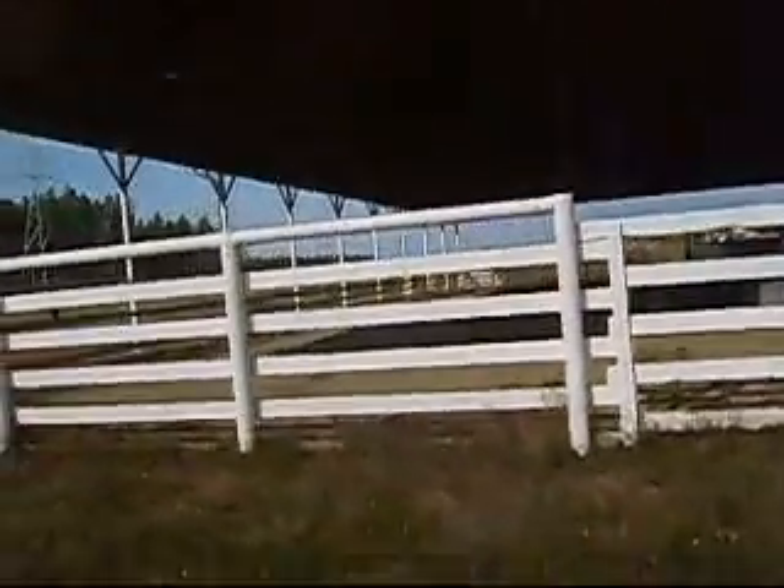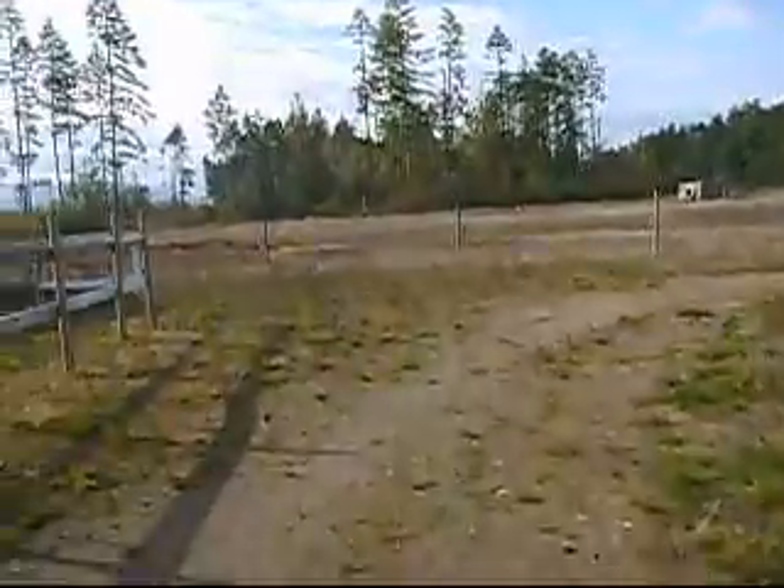Here's our washroom, approximately 10 by 10 with a drain. Here's a view of the arena from the outside. There are roads all the way around the place.